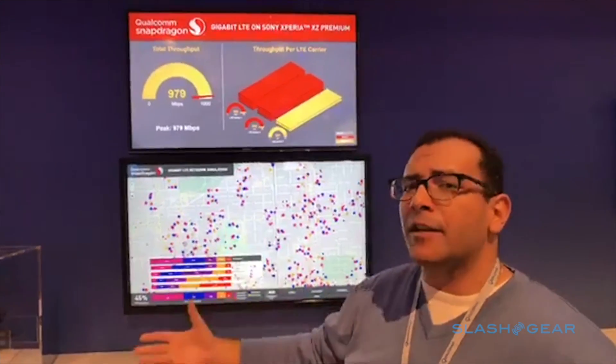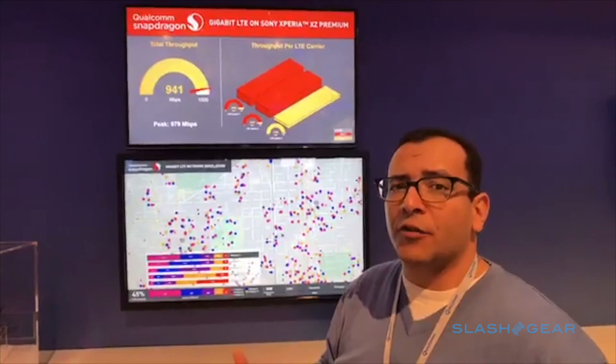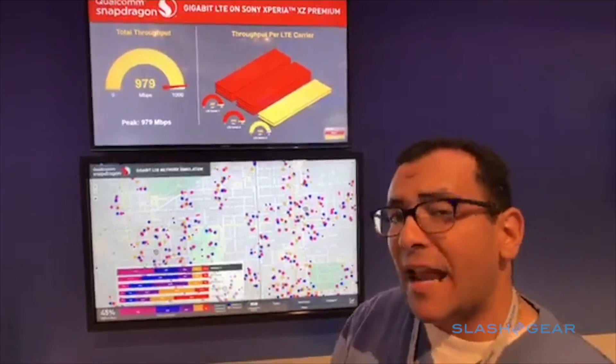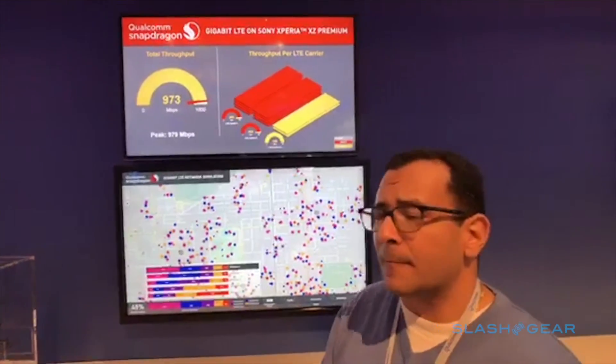What's exciting is not just the availability of the device, but that many operators around the world — in the United States, in Europe, and in Asia — are actually deploying Gigabit LTE networks this year. So you're going to have the devices and you're going to have the networks to support them as well.